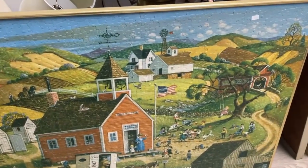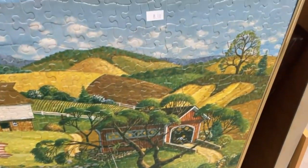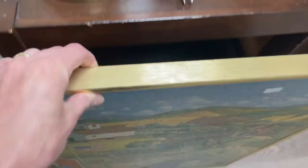We got ourselves a framed puzzle here. That's nice — solid frame. How much is that? $8? That's cool.